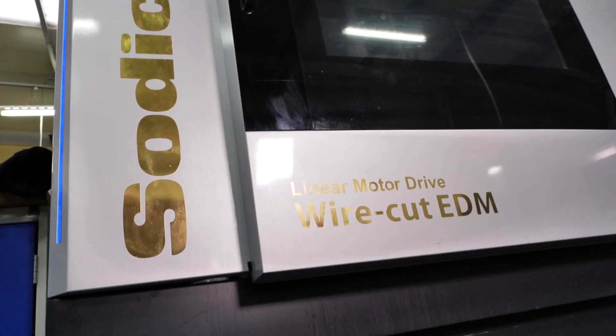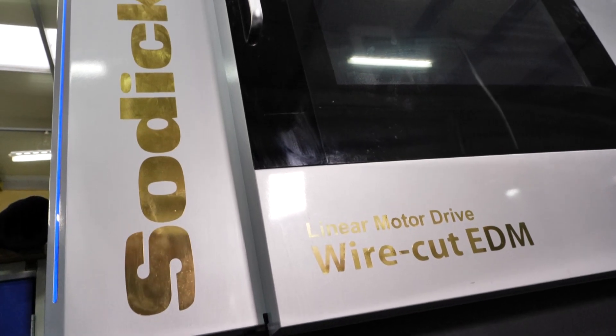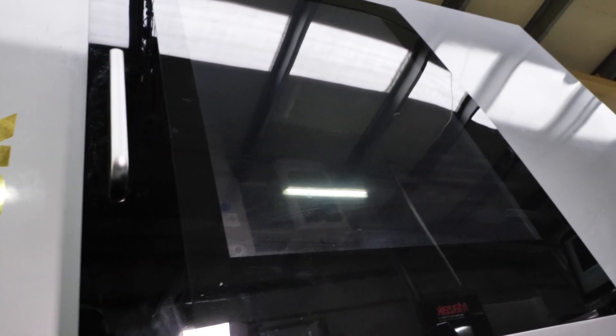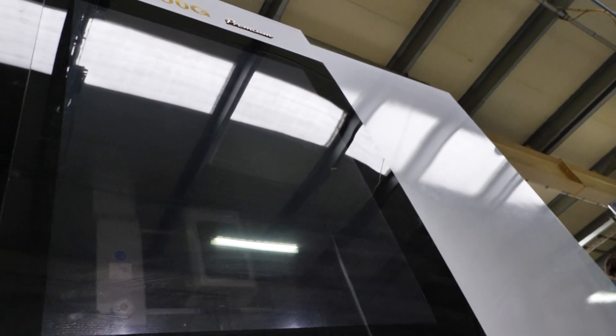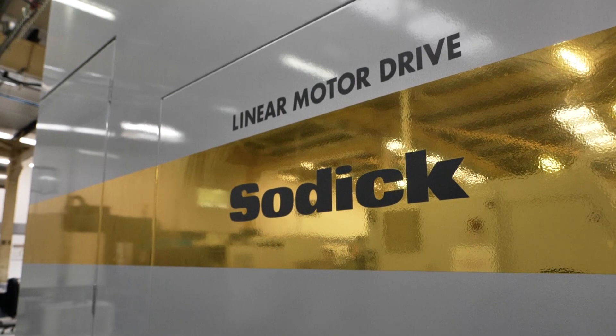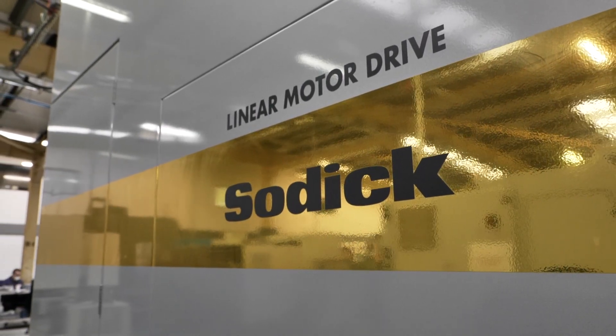The introduction of the Sodic means that we can now EDM more complex parts than we were capable of before, and moving forward it's going to benefit their company financially. I think it was the correct machine to purchase — technically it's going to do everything we need it to do. We've got good backup from Sodic themselves; if we need anything from them, they're at the end of the phone.